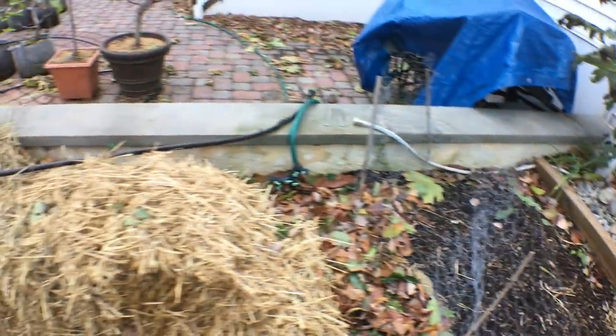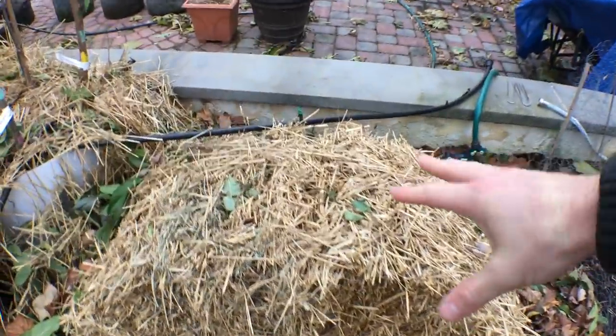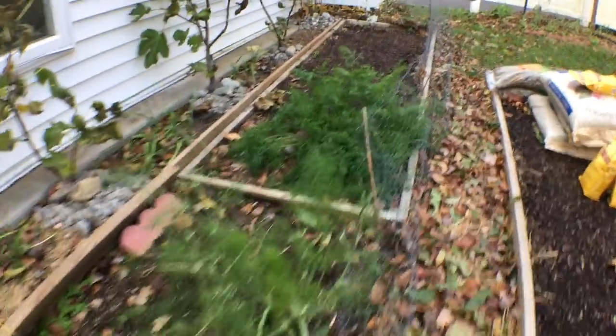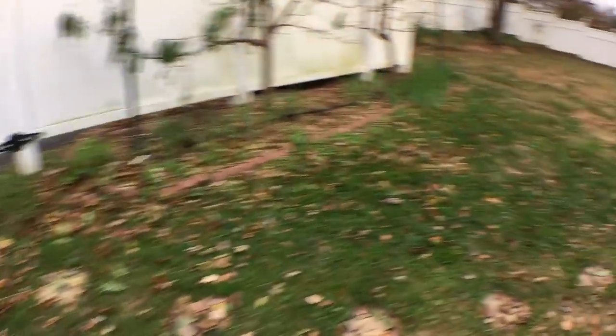Some other things I've done with my garden beds is lay down some leaves or even some straw, and put that wherever I need it most — especially this fertilizer.